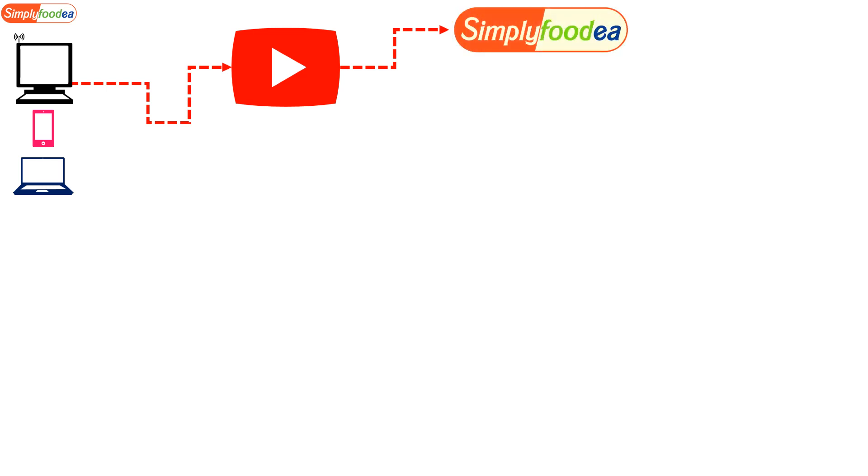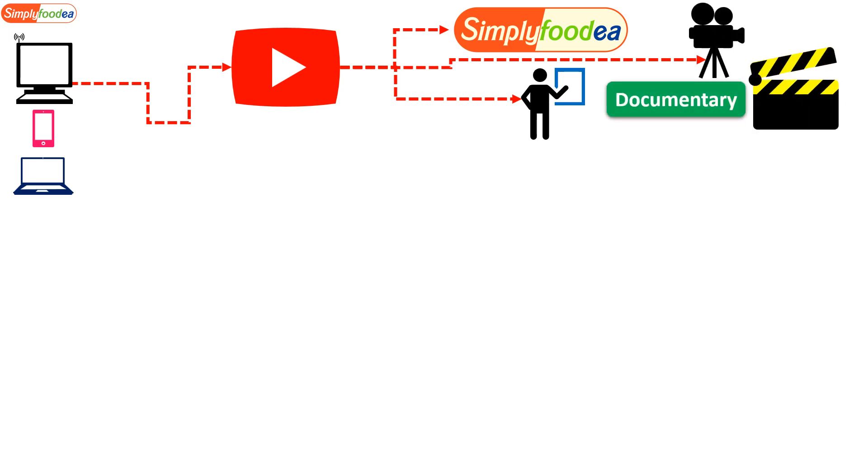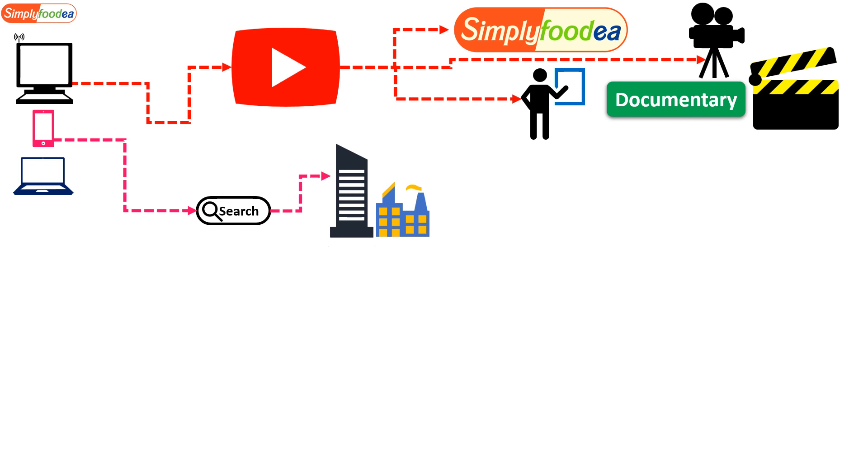For example, our channel Simply Foodia — you can study and learn from our training videos, watch different training classes, and even watch documentaries about the field you're searching for. Sometimes documentaries make information much easier to understand.